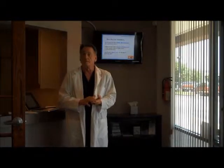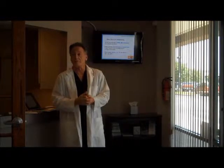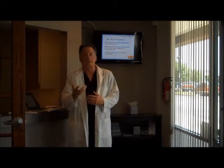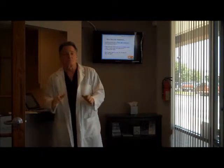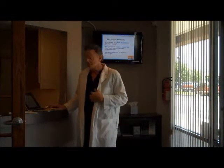Many times our patients tell us that they have difficulty keeping the denture in place, that they're not confident that they can smile or laugh without it coming loose, that there are things they can't eat. So all of those problems are corrected with implants.